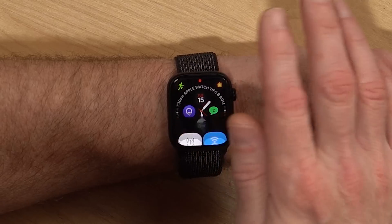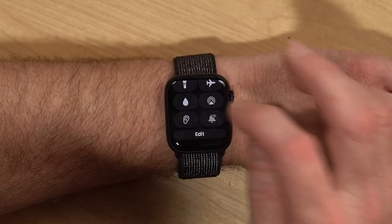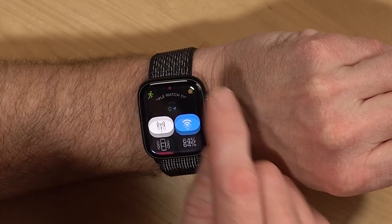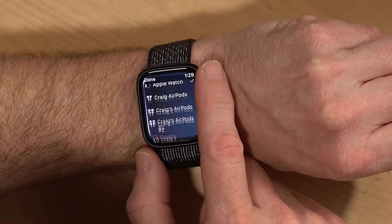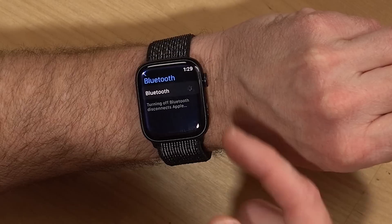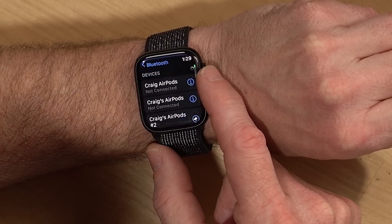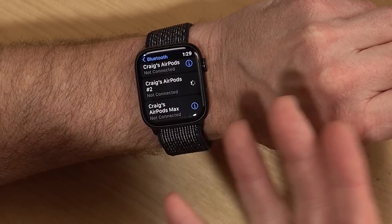To set up a pair of Bluetooth headphones or AirPods: if you already have AirPods set up with your phone, they'll show up as an option on your watch. Go into the Control Panel, tap the AirPlay icon, and select the AirPods that are already paired. If it's something new you're pairing directly to the watch, put the headphones in pairing mode, go to the Control Panel, swipe all the way down, and hit Connect a Device — it'll search for nearby devices and you can pick what you want to connect to.